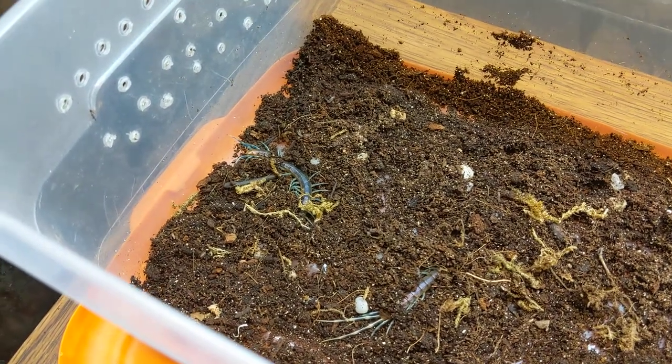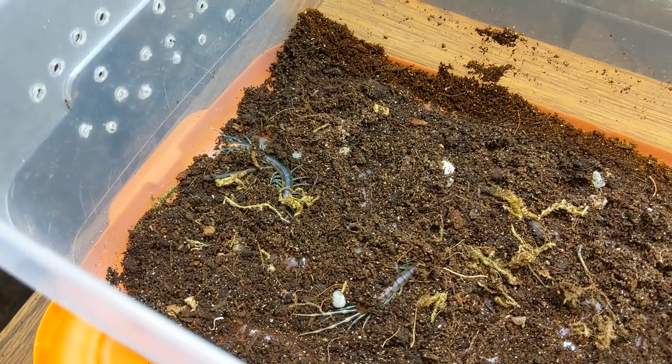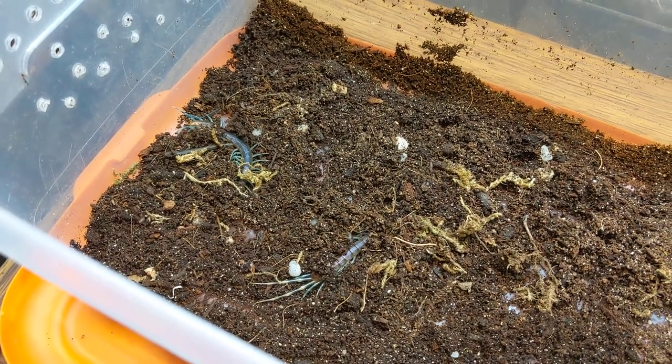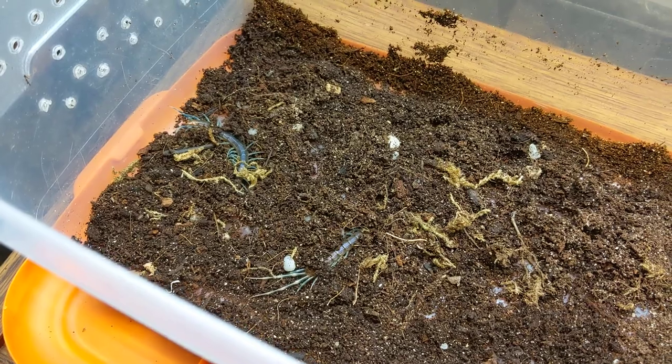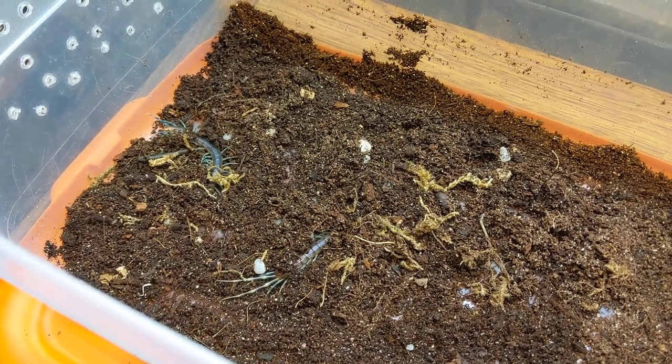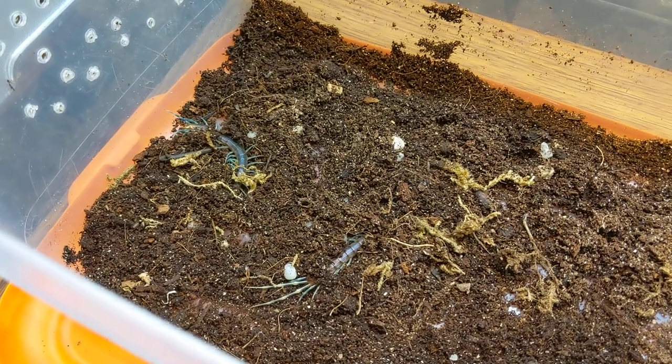This is a very cool species of centipede. These are Otostigmus scaeber, originally described by Peratt in 1876. They can be found in Africa, South Asian countries such as Taiwan, Vietnam, and Malaysia, and they've even made it as far as Hawaii.